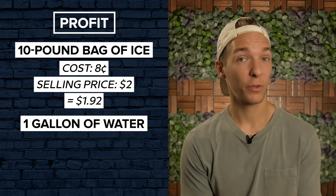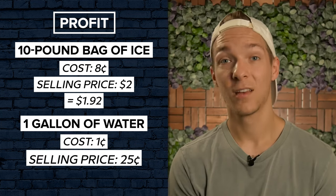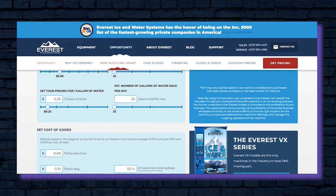Likewise, one gallon of water, even with filtration, is only going to cost you about a penny to produce, which you can then sell for 25 cents. And even if you can't afford the $40,000 upfront for the machine, Everest has several financing options available. Plus, they have an easy-to-use profit calculator available on their website that provides ROI estimates based on various levels of performance.